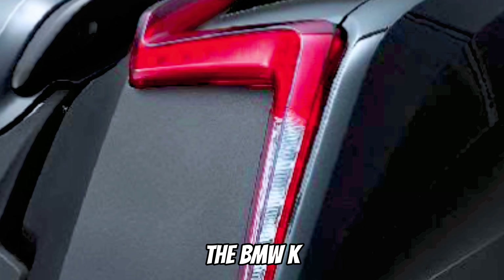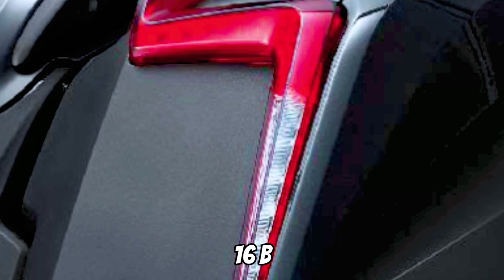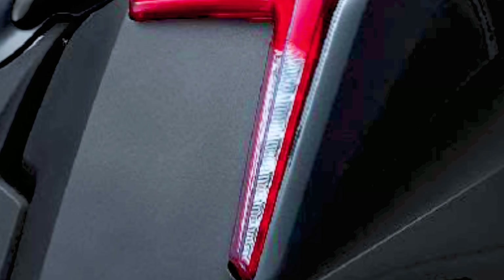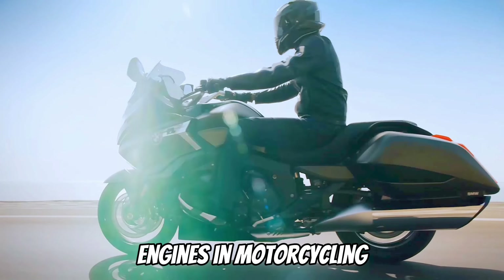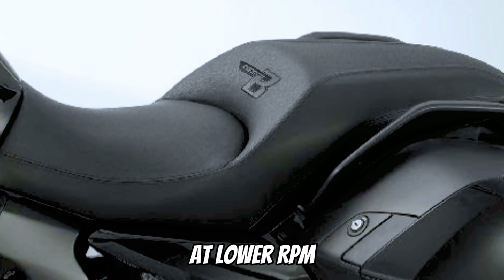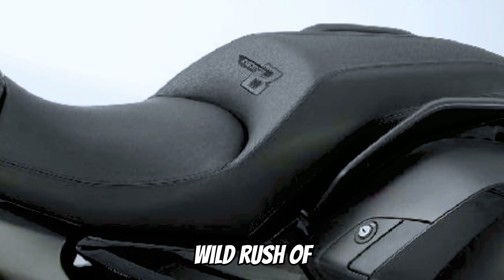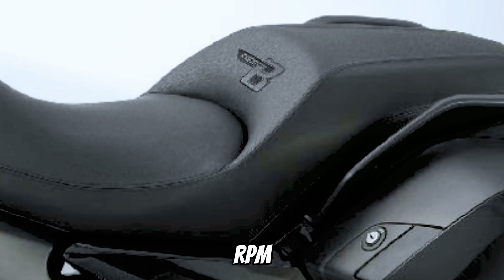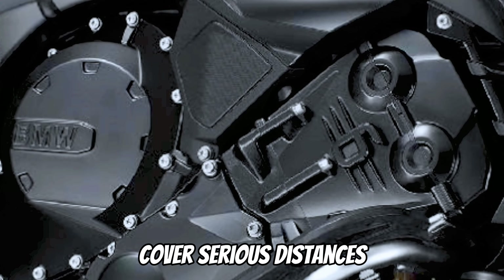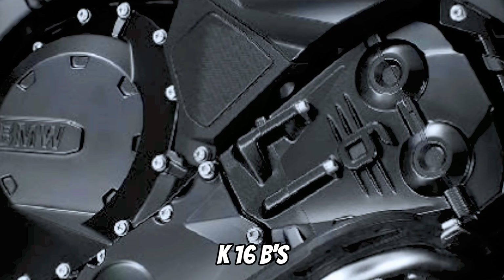We tested the bagger variation in the BMW K1600B. BMW's inline six is easily one of the finest engines in motorcycling — it happily purrs at lower RPM and provides a wild rush of acceleration at high RPM. Motorcycle riders who cover serious distances will value the K1600B's posh cockpit.